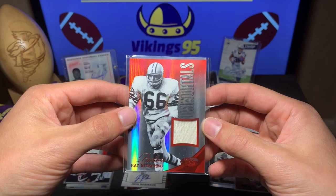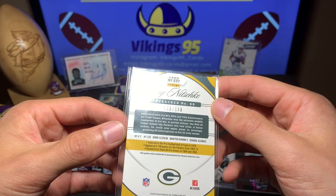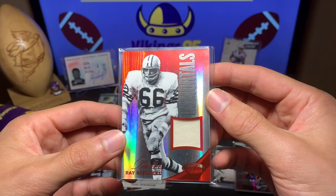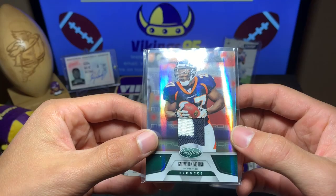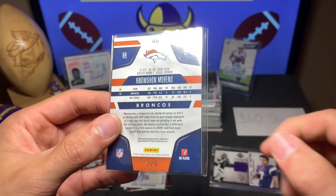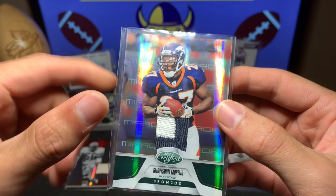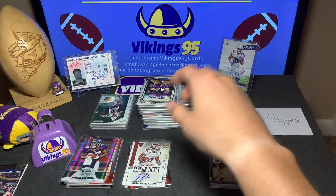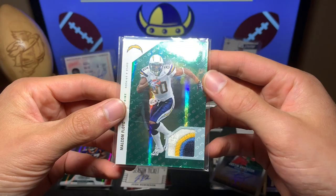We have a Ray Nitschke Immortals from 2012 Certified out of 149 — Packers Hall of Famer, inducted 1978. Very cool card. Then look at this — No'Sean Moreno, a chunky patch from Certified Mirror, numbered 205 out of 299, a short print. No'Sean Moreno of the Broncos — that patch is incredible. Very cool. Alright, out of that pile — oh, I see a Charger on top.